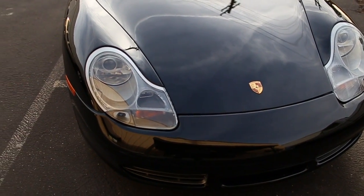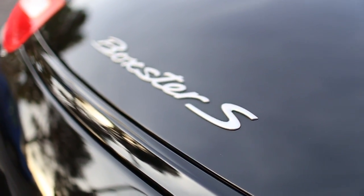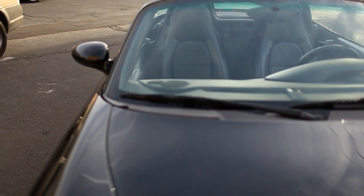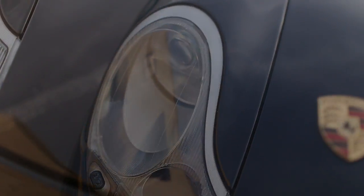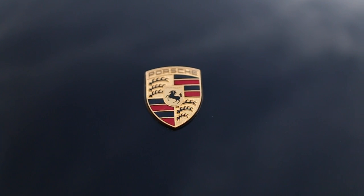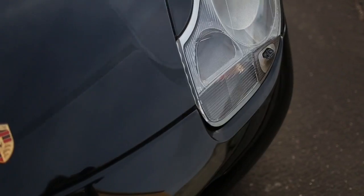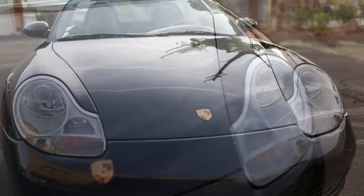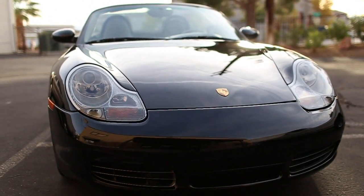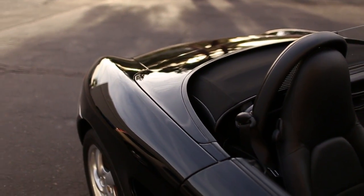Most of you looking at this Boxster know this is the S version, and the most important thing about that car is it has the bigger 3.2 liter engine versus the 2.7. That's 250 horsepower versus 217. This engine is a version of the 911 engine and just changes the performance of this car remarkably. Auto writers of the day compared it more to the 911 as far as the acceleration, more than the base Boxster.